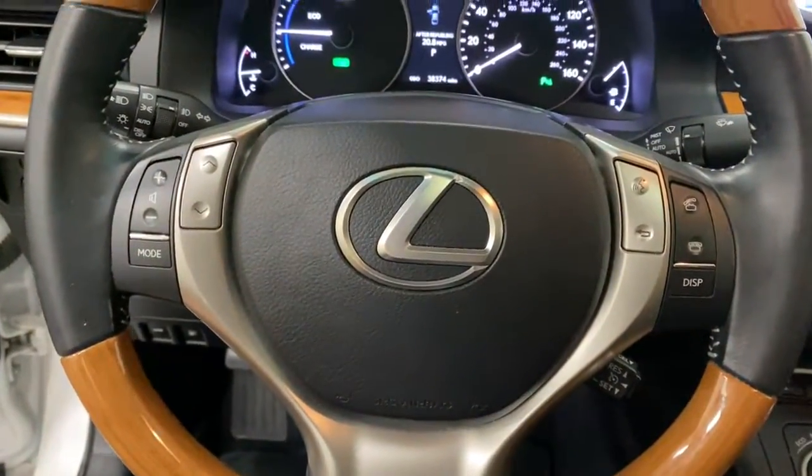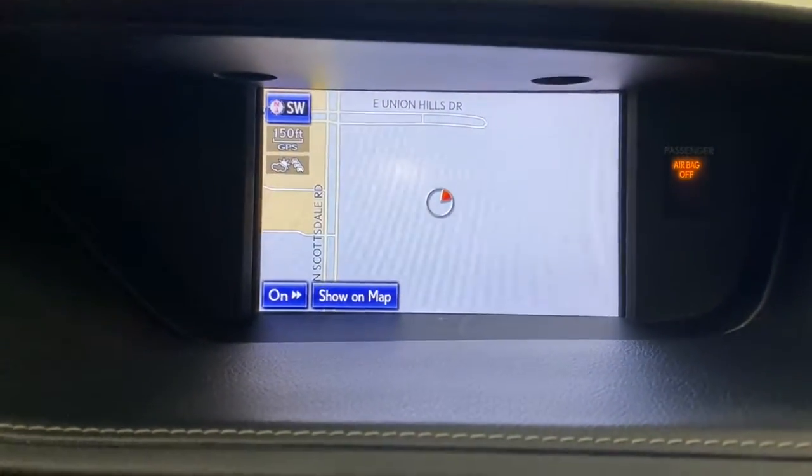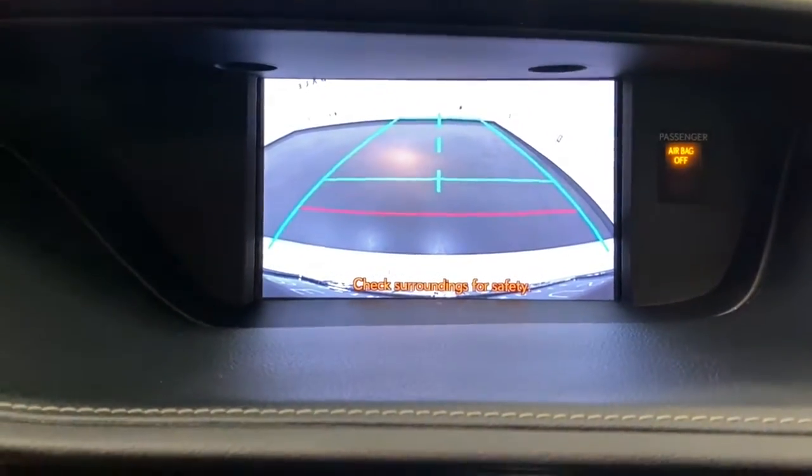Luxury-minded with a tech-savvy soul, that's the ES. See for yourself when you take it out for a test drive. Our professional staff looks forward to giving you excellent service.